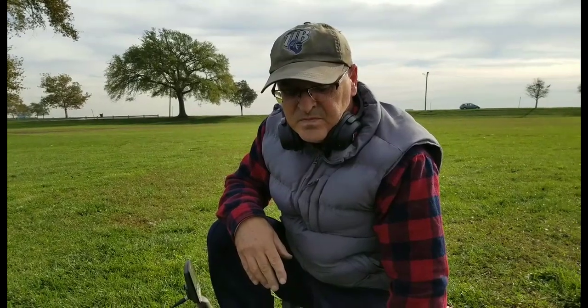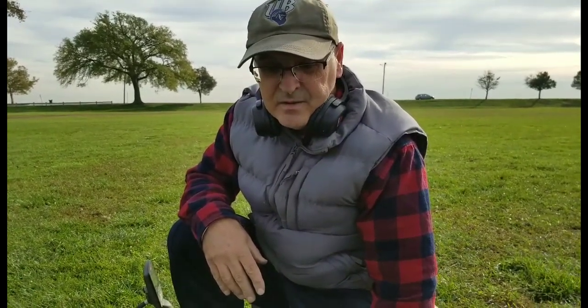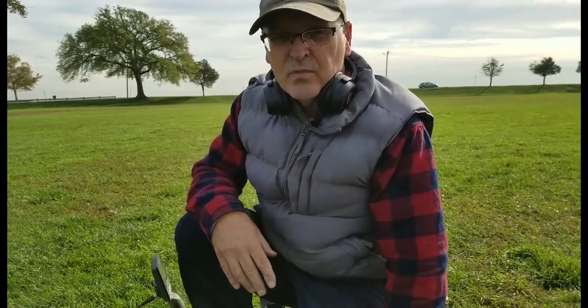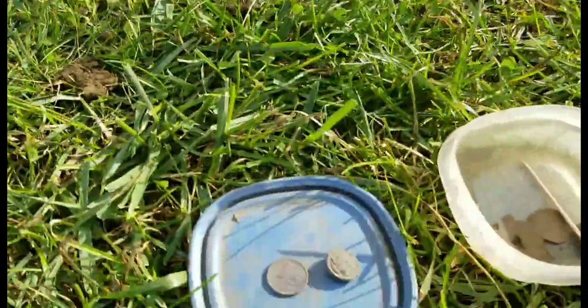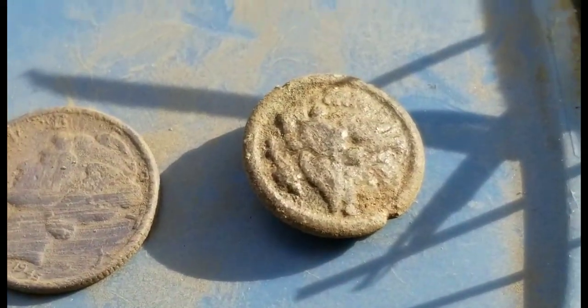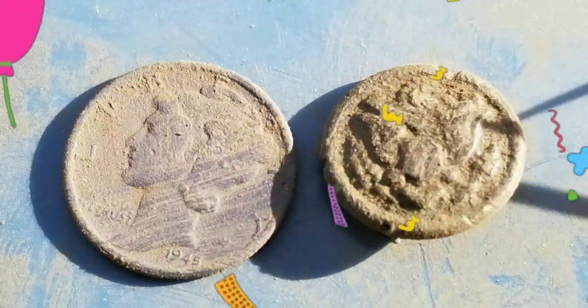I'm going to show you some of Charlie's finds. He did a settings change on the Equinox 800 — Charlie's become really good with it. Charlie explains: he rolled it back from firmware version 1.75 to 1.5, which is more stable in this field with a lot of iron, giving more stable VDI. He also ran with iron audio and decreased reactivity to a lower number. He got two decent targets — one silver Mercury dime, likely a '41 Merc, and a general service cuff button, probably World War II — both at eight inches down.